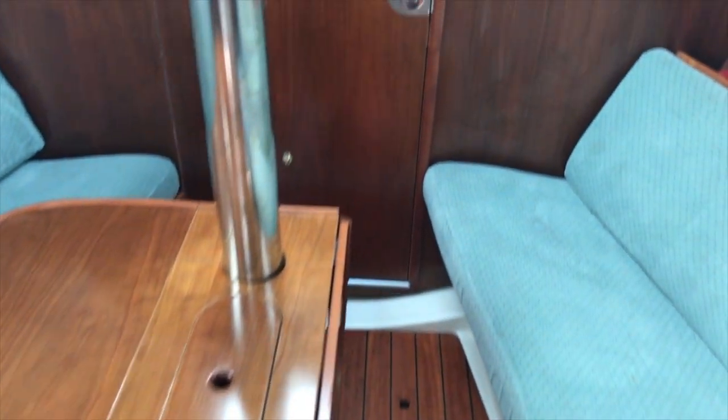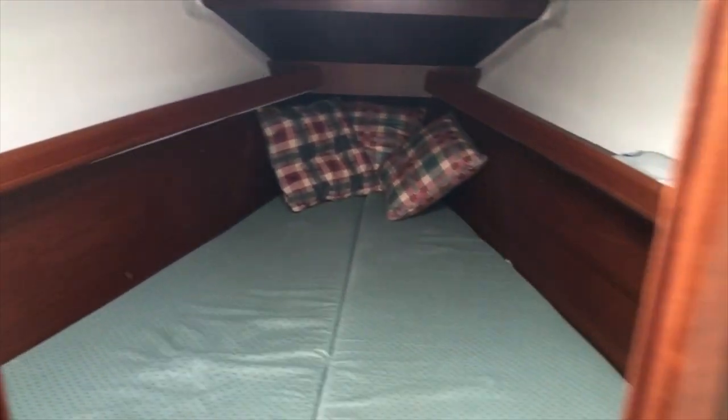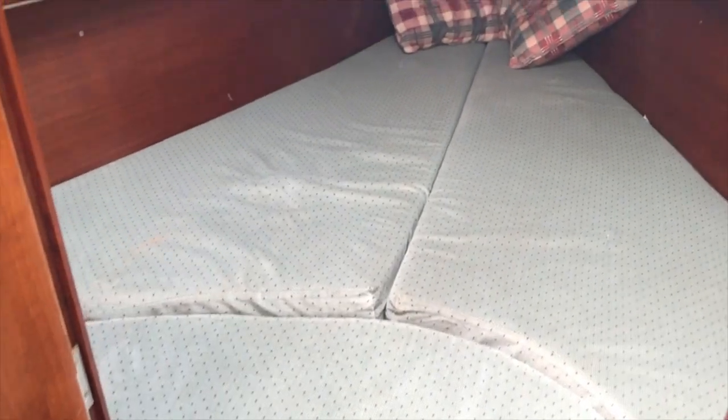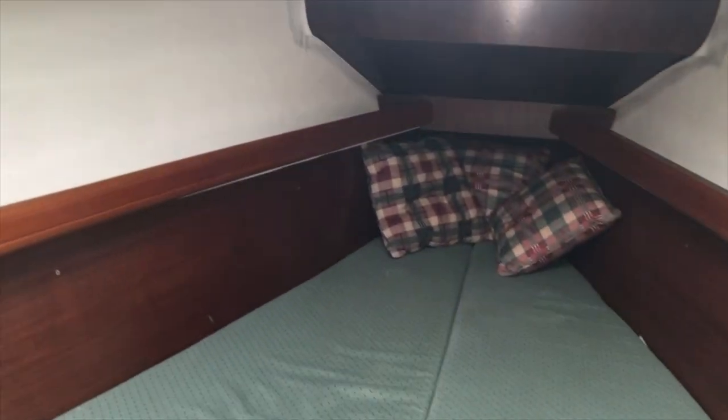The fore cabin — there's a nice positive lock on the door, and inside a nice V-berth with plenty of light and storage facilities.